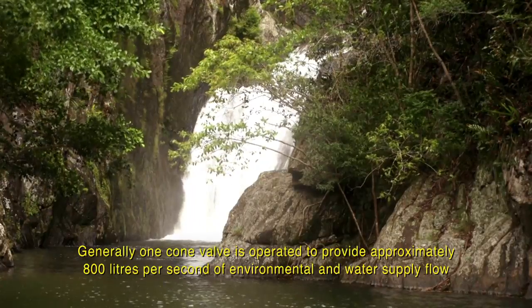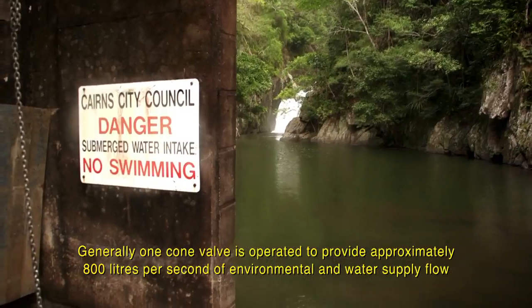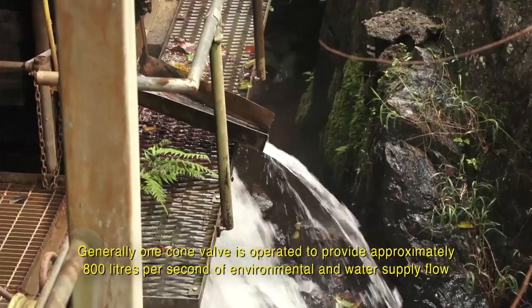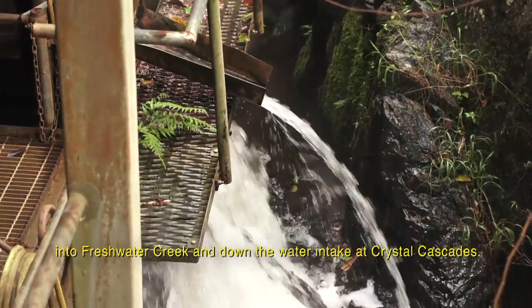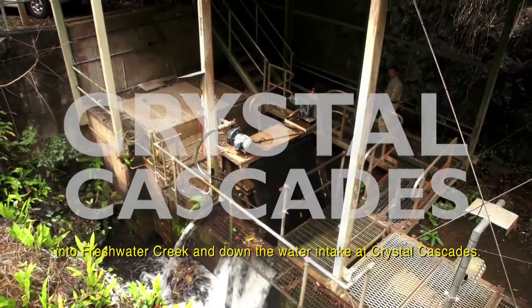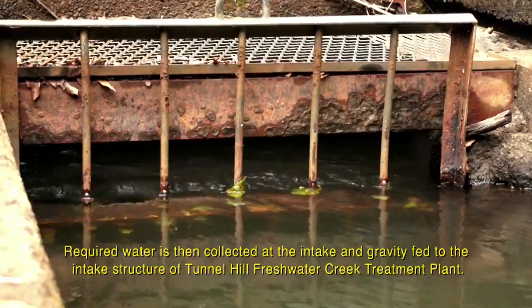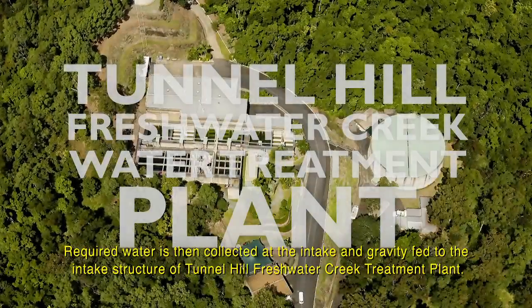Generally, one cone valve is operated to provide approximately 800 litres per second of environmental and water supply flow into Freshwater Creek and down to the water intake at Crystal Cascades. Required water is then collected at the intake and gravity fed to the intake structure of Tunnel Hill Freshwater Creek Treatment Plant.